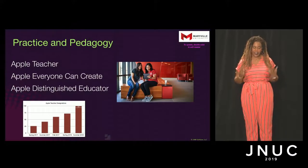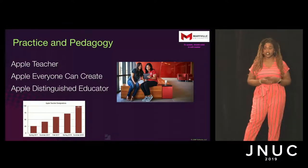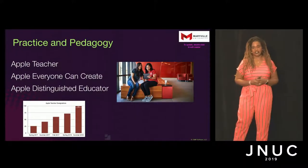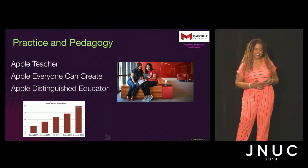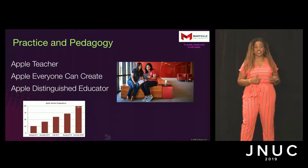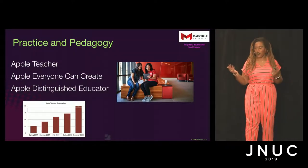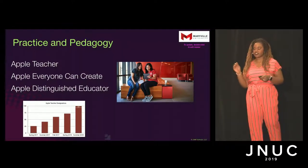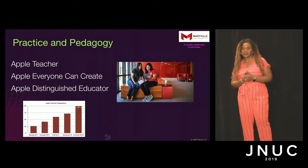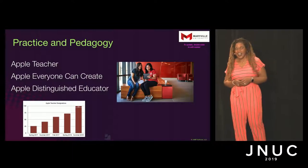Practice and pedagogy — I think a lot of instructors are apprehensive at the idea of someone in instructional technology who hasn't had teaching experience coming in to say here are some things you should do in your classroom. So we make it very clear that practice is what we're here for — the pedagogy is what we're trying to help you tailor to fit the technology. As they finish, they're actually encouraged to go and do their Apple Teacher certification. We have 96 faculty at Maryville that have completed their Apple Teacher designation and have started using those apps more robustly.